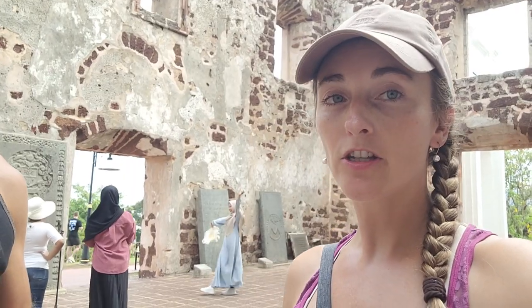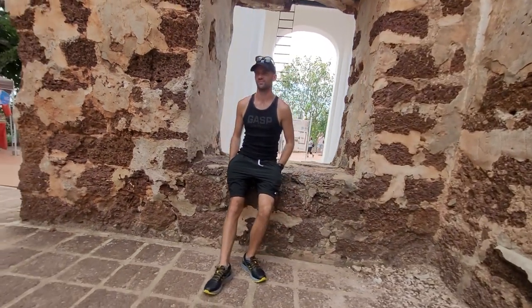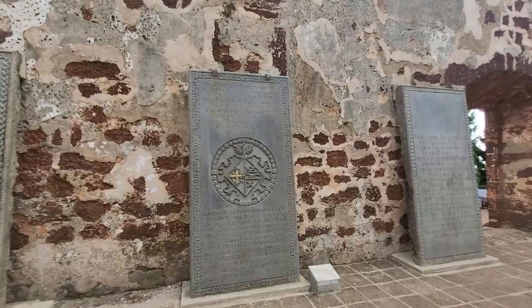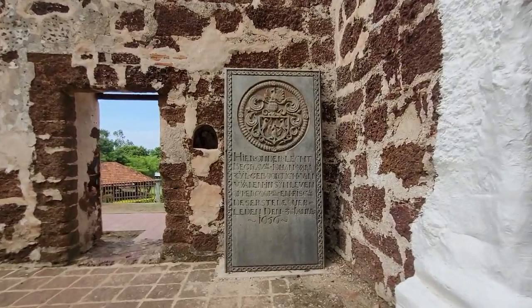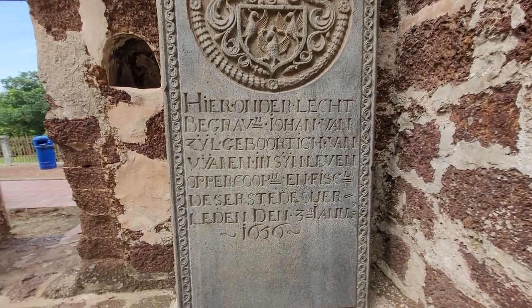This is apparently the oldest church in Southeast Asia. I think it said 1511 or 1517 or something like that. These are very well preserved — wow! 1660?